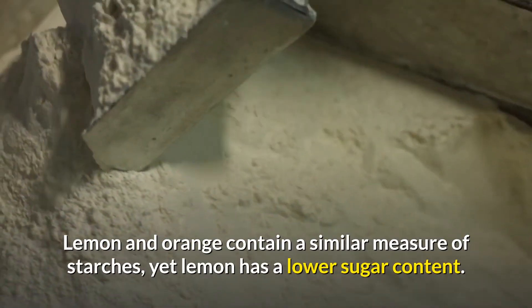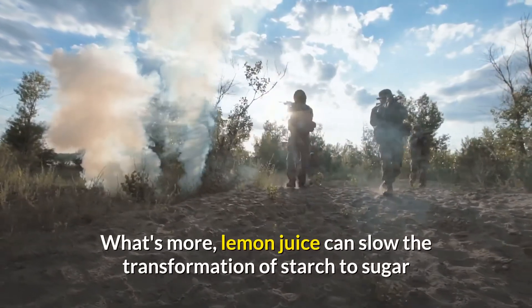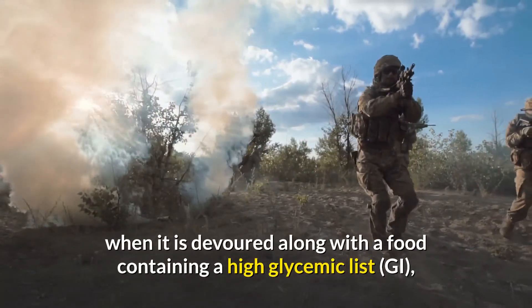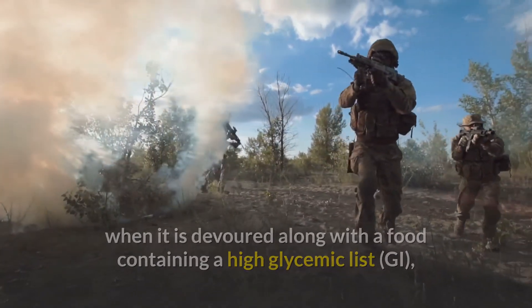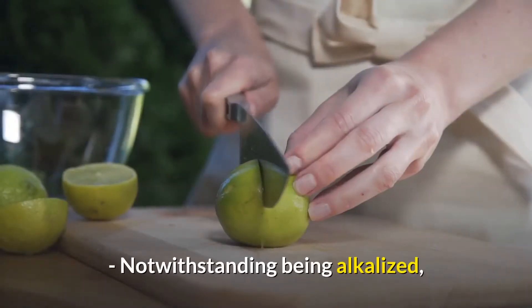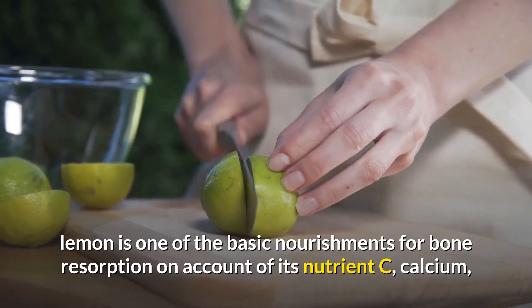The American Diabetes Association listed lemon and orange as super foods against diabetes. Lemon and orange contain a similar measure of carbohydrates, but lemon has a lower sugar content. Furthermore, lemon juice can slow the conversion of starch to sugar when consumed along with a food containing a high glycemic index (GI), thereby lowering the GI of food.